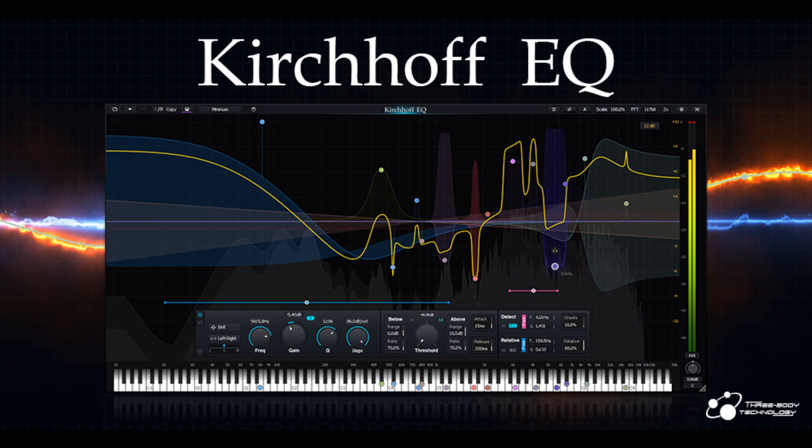Through an originally developed robust Nyquist Match Transform, Kirchhoff EQ has made digital domain frequency response more approximate to its analog counterparts, without high-frequency cramping as in regular IIR — infinite impulse response — equalizers.